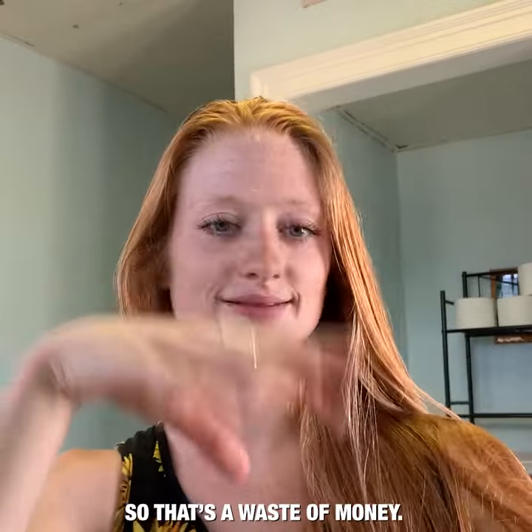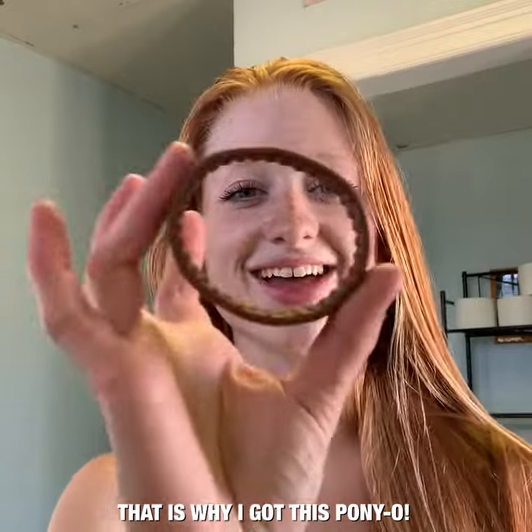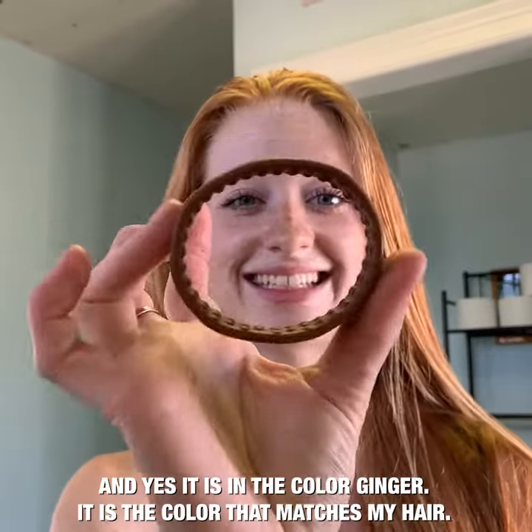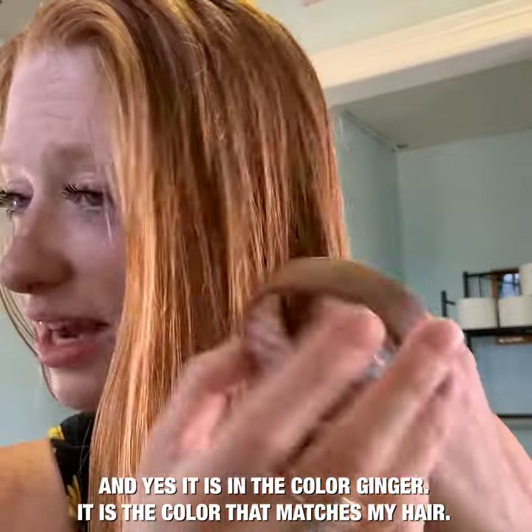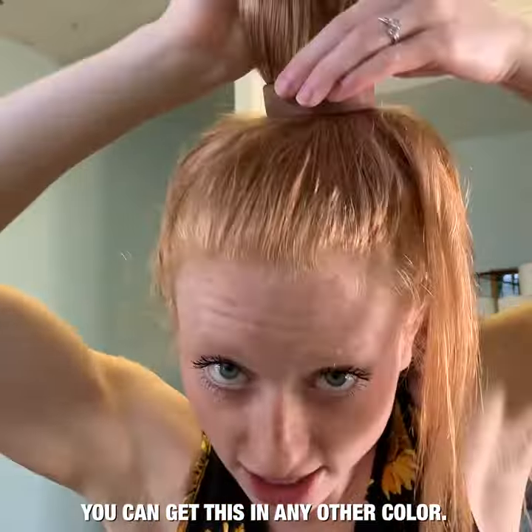Then it ends up like this, so it's a waste of money. That is why I got this Ponyo — and yes, it is in the color ginger, which matches my hair. You can get this in any other color as well.